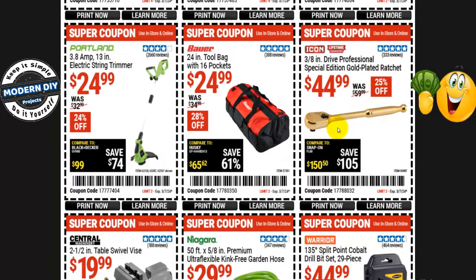From Icon, the 3/8-inch drive professional special edition gold-plated ratchet is $45, normally $60 — 25% off. This guy keeps going down in price — I got it when it was more expensive, so this is a good deal. And from Bauer, a 24-inch tool bag with 16 pockets is $25, normally $35 — 28% off.